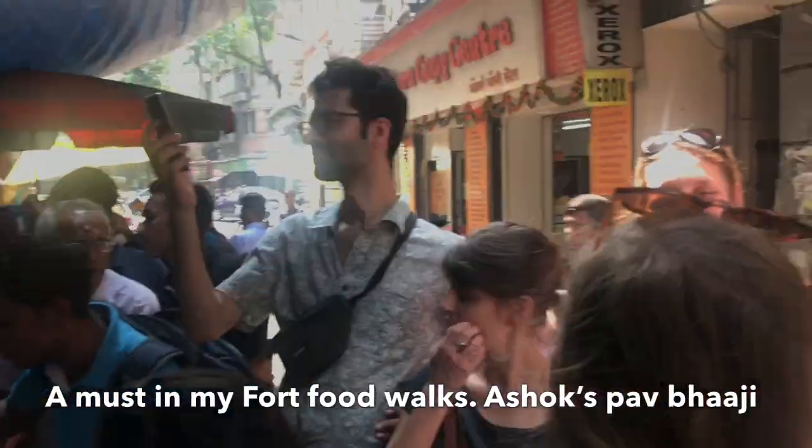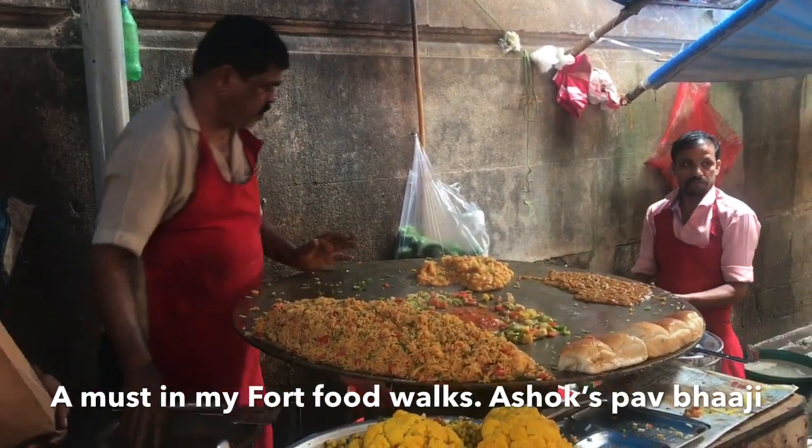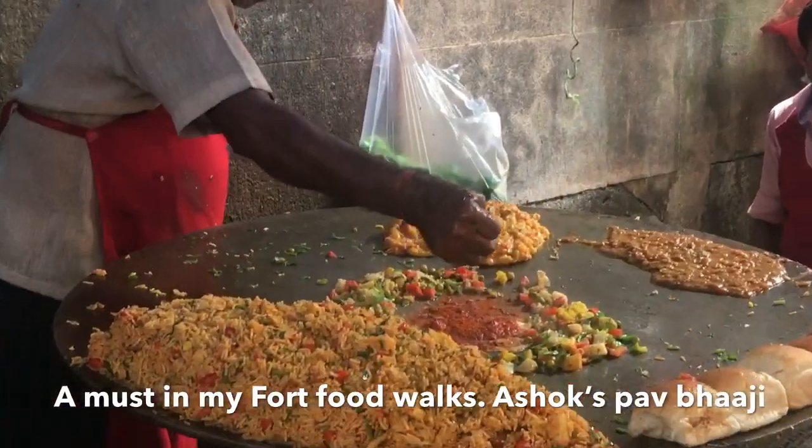And that's everyone waiting for their share of Pav Bhaji over here. So Ashok's — this is at the Fort Kaogali in the lane parallel to the old Strand book stall. And there you can see he is making it fresh.